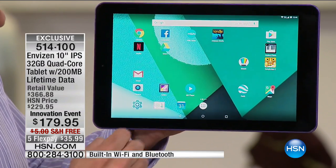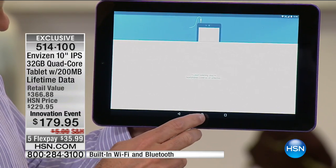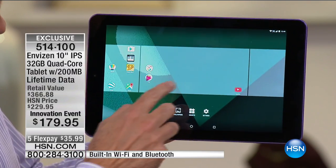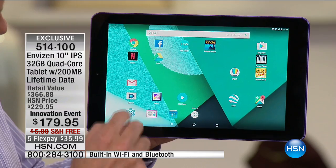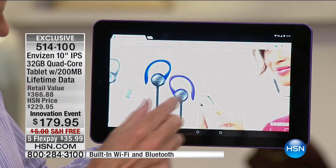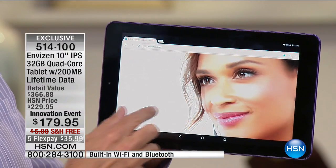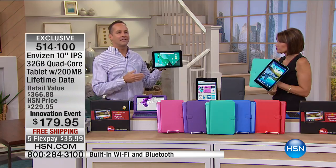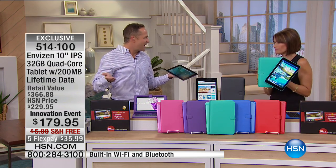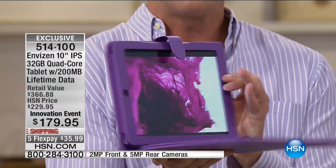Think about paying $20 a night at a hotel for Wi-Fi — you wouldn't have to do that because you can just use the data that comes with the tablet. It really changes the way you use your tablet. We're including a case and keyboard exclusively here at HSN — this is not just a tablet but a quad-core 10-inch touchscreen mini laptop computer with a 1.2-gigahertz Qualcomm four-core processor. You are never waiting on anything.